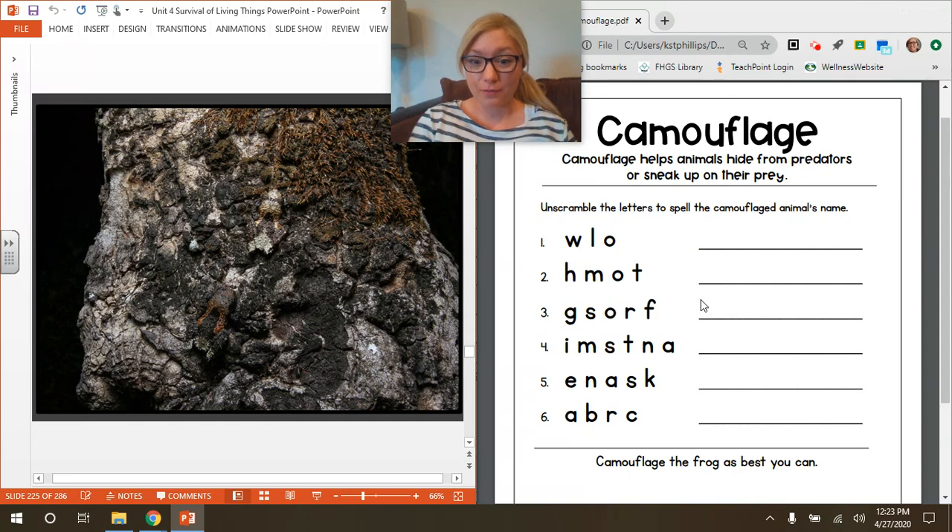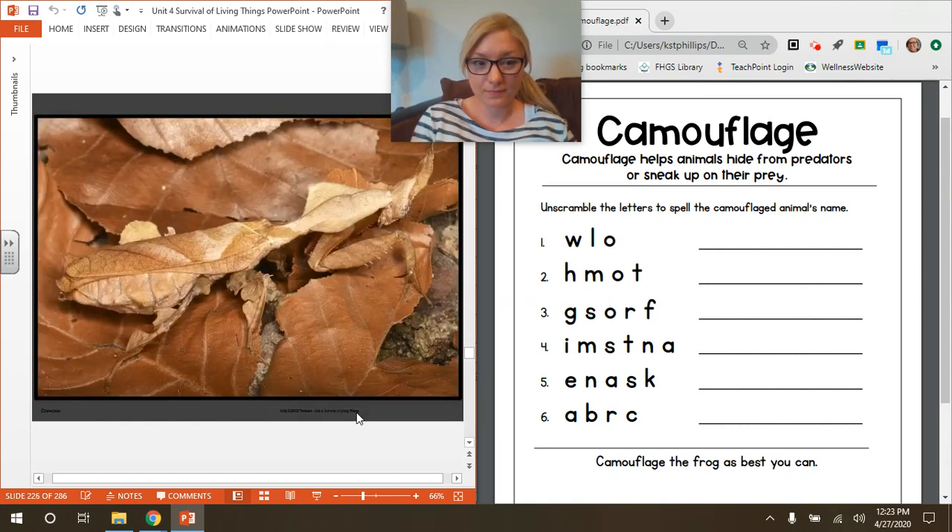If you found it and you've written it down, go ahead and go to the next animal, animal number four. Interesting — I see lots of leaves in this picture. What camouflaged creature can you find? Feel free to pause the video. Your clue is this creature's name usually begins with 'praying.' If you found it and unscrambled these letters to write it on the line, then we can go to animal number five.